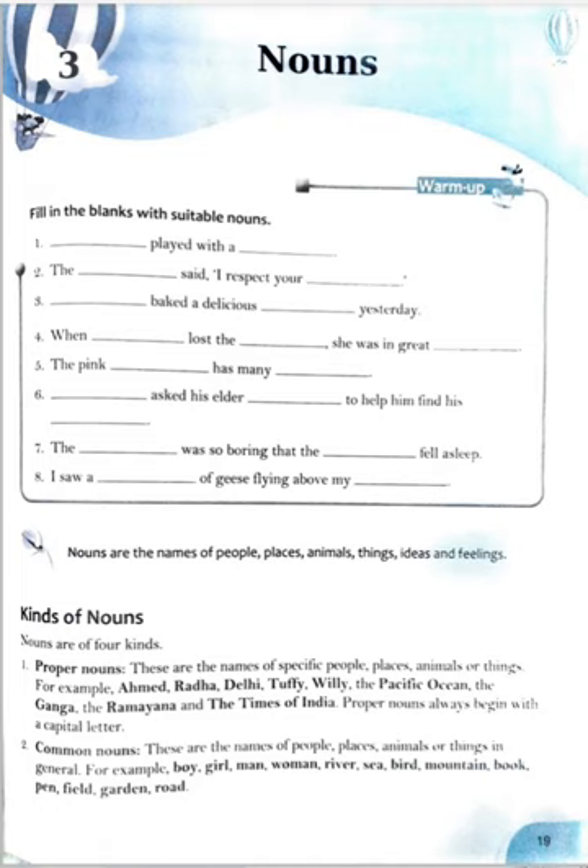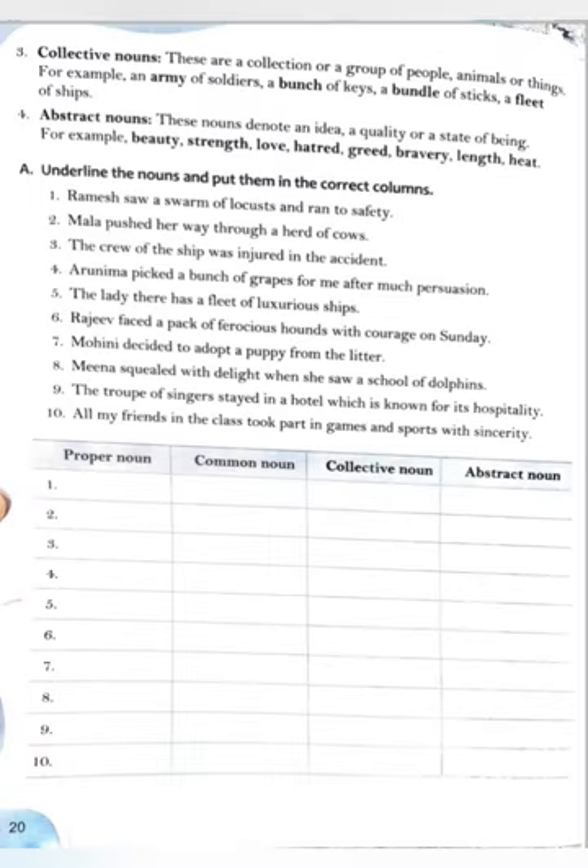Now, common nouns. These are the names of people, places, animals or things in general — like boy, girl, man, woman, river, sea, boat, mountain, book, pen, field, garden, road. If a boy is there, it's a common noun. If I tell a specific name like Raman, then Raman is a proper noun and boy is a common noun.